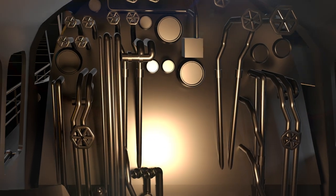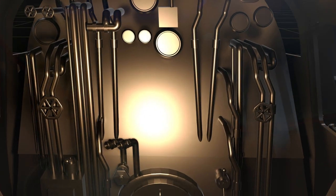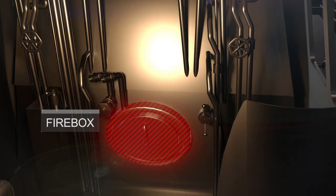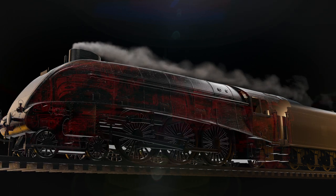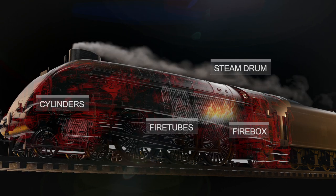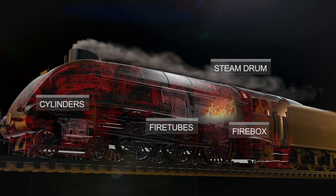The stoker heats the furnace with coal, heating the water in the boiler to produce steam. The steam creates pressure and enters the engine cylinders, pushing the pistons and rotating the wheels.